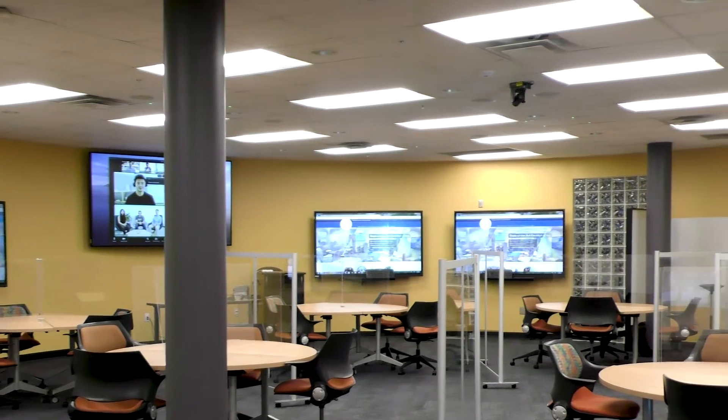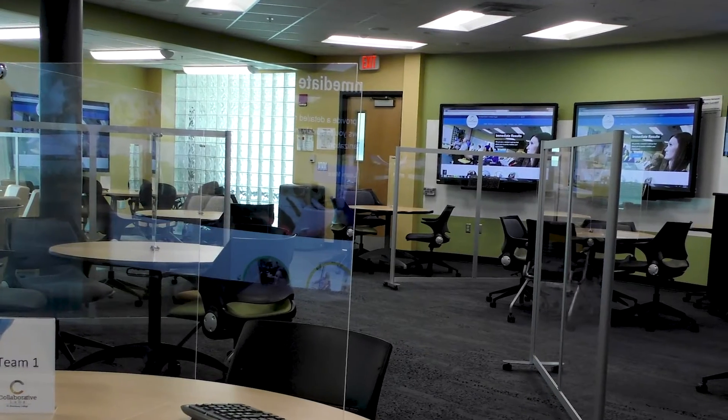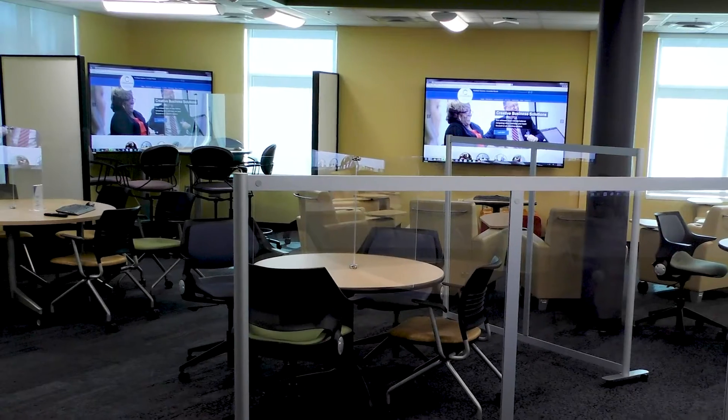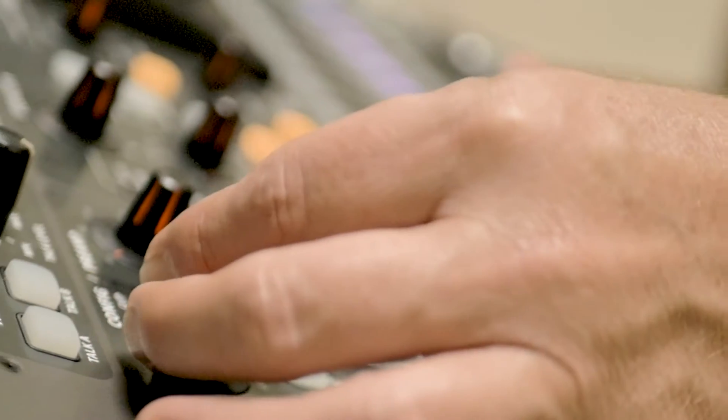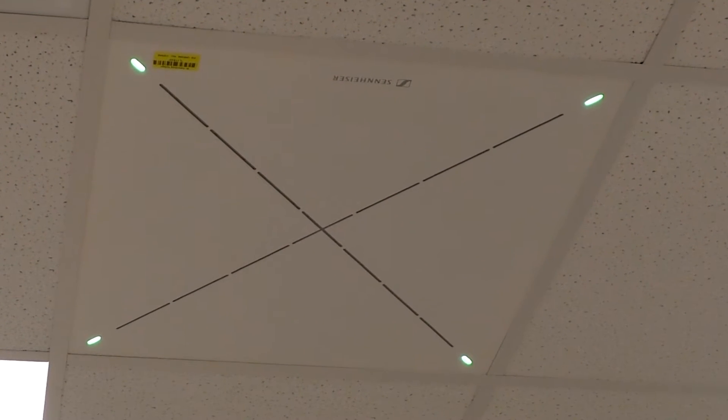I'm standing in one of our four collaborative environments. We have 10,000 square feet of space here at Collaborative Labs and we have just refreshed all of our technology. We are including state-of-the-art ceiling tile smart technology microphones and speakers and ceiling-mounted high-definition digital zoom conference cameras.